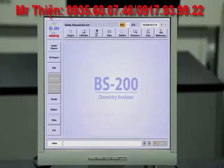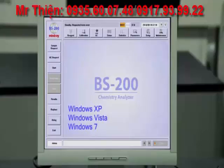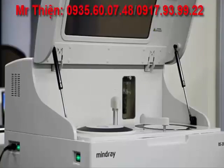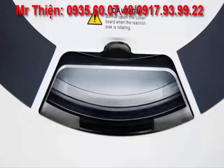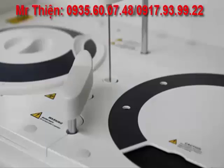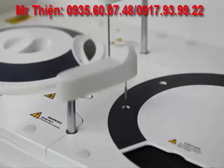The BS200 Analyzer offers unlimited test and QC result storage. The operation software is supportive of Windows XP, Windows Vista, and Windows 7. The BS200 Analyzer has a mean time between failures of at least 12 months. This unsurpassed reliability makes the BS200 the best of the best amongst its competition.